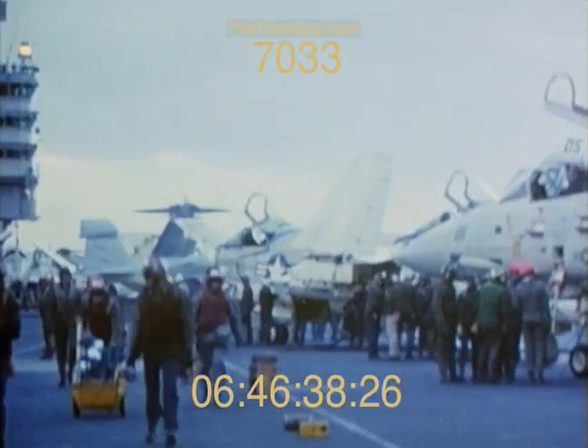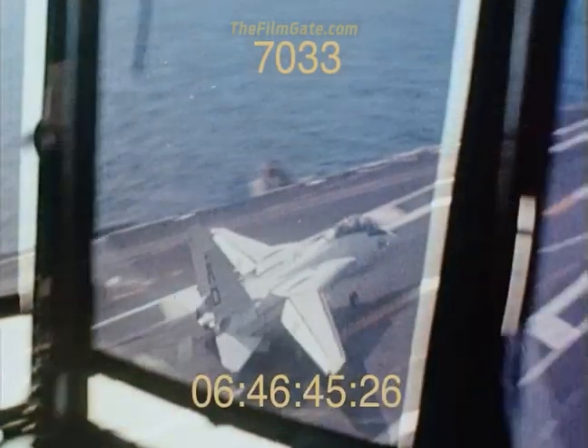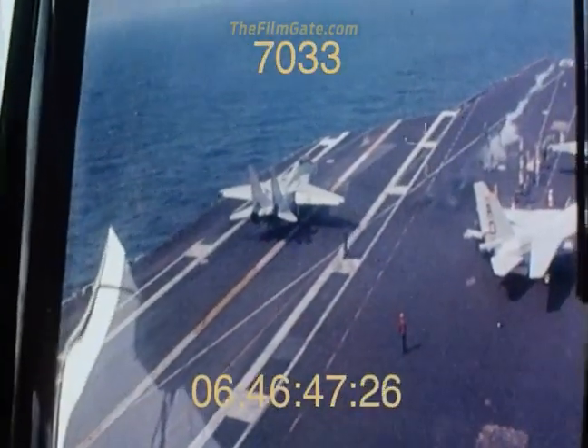17 stories from superstructure to engine room, with a population of more than 6,000 specialists who run this city and manage its air wing of some 90 aircraft.